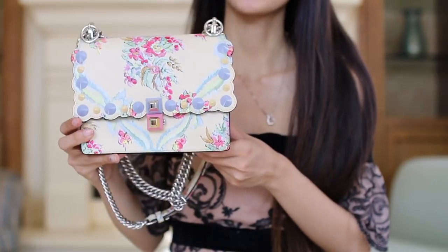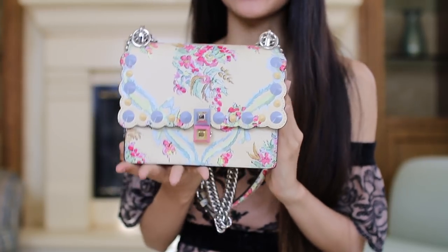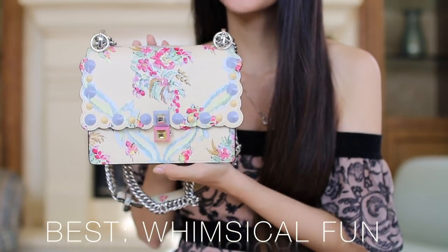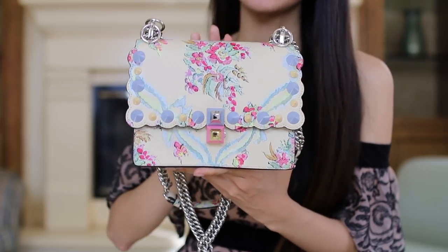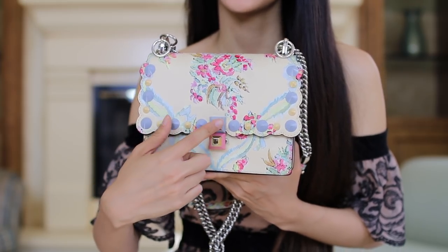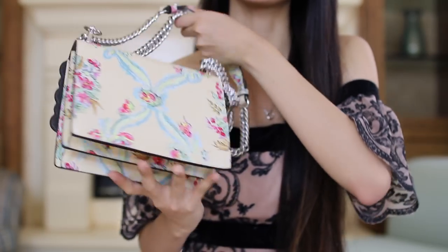The next bag is the Fendi Can I bag in a size small, and this is my choice for the best mini whimsical bag. I love this bag ever since I first saw it on the runway last year. I thought it was so cute — it's such a fun print and I love the colors, especially the pastel colors of the studs. The print all over is just really really pretty to me.